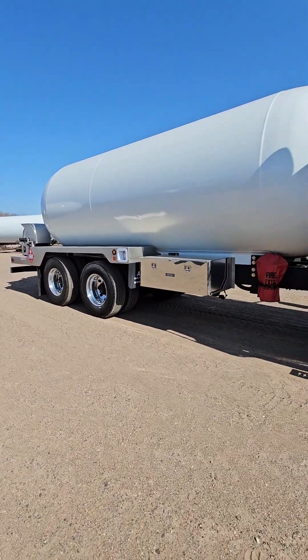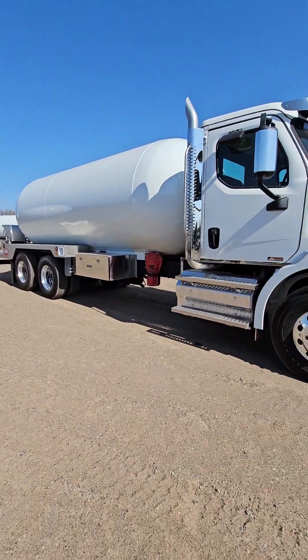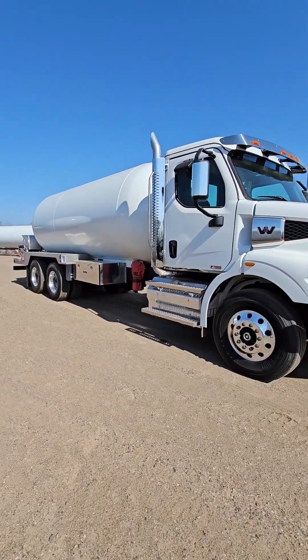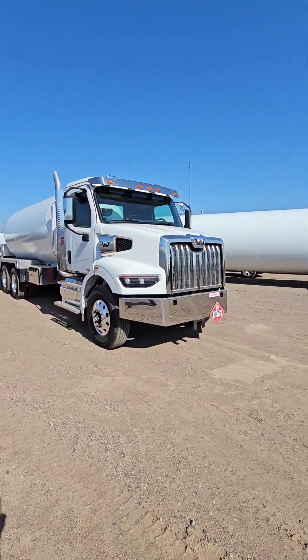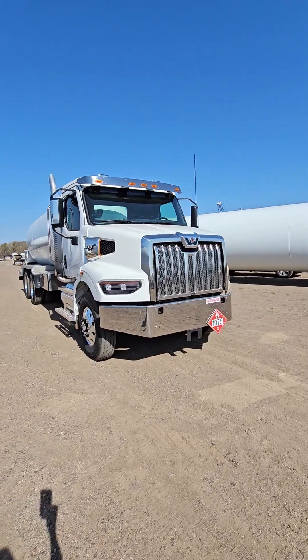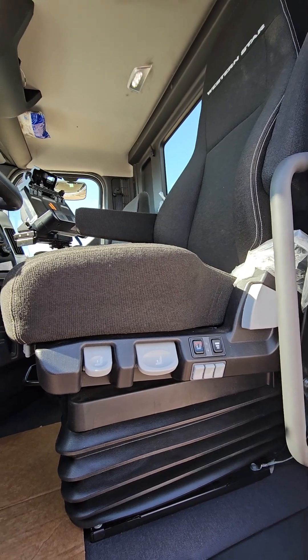We do separate switches in the cab for the dock lights versus the work lights. I've driven them all and this is a really nice truck to drive. So give us a call and we'll get you some pricing.